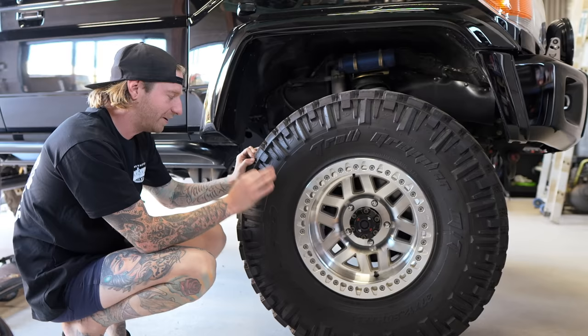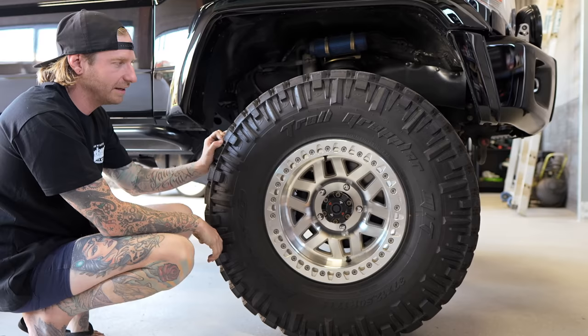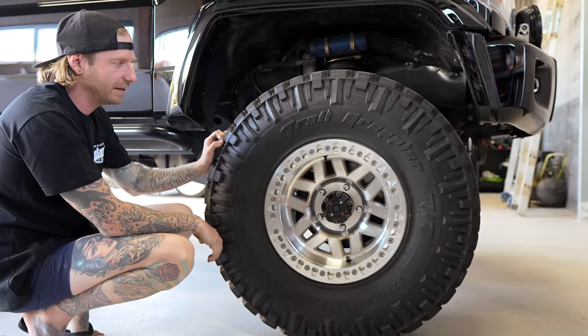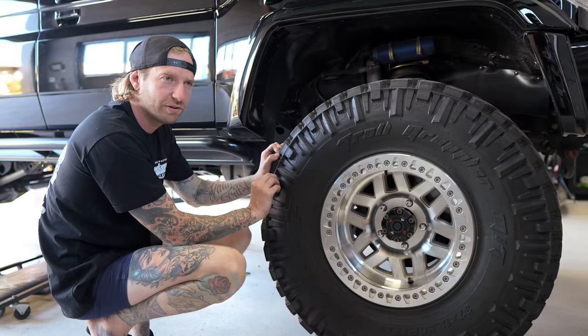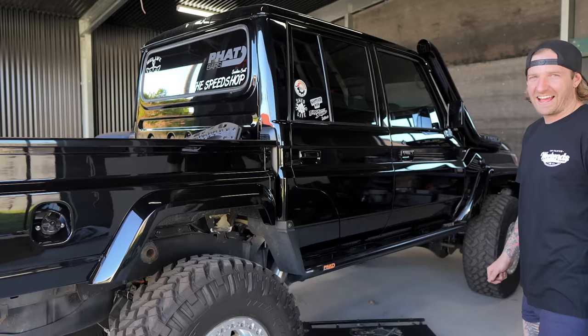The best KMC wheels - they just go without saying, they're a bloody sexy wheel. Wheel Pros - pretty much anything they sell is sexual. Wrapped in Nitto Trail Grapplers, 37 by 12 and a half. I'm trying to get a set of 40s - with any luck I can get some Nittos out of the States, because I don't know if Nitto sells 40s here anymore, but I'm looking into that.